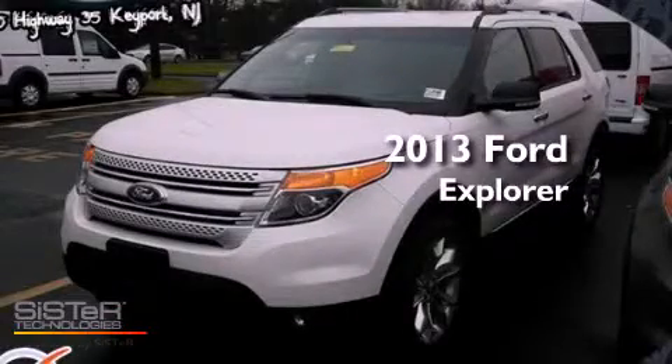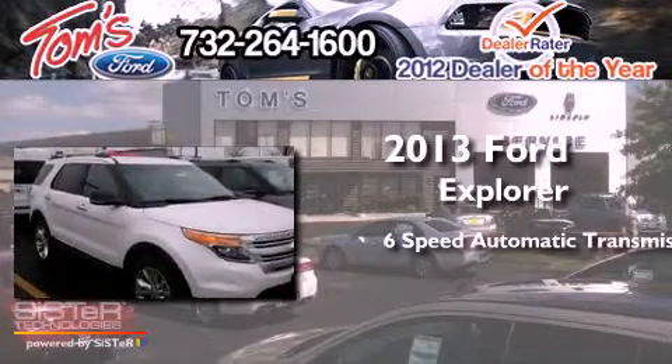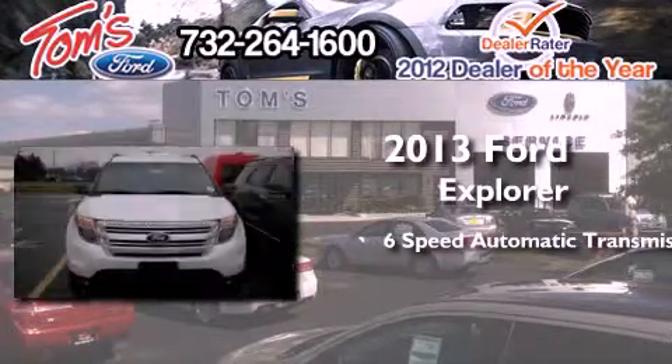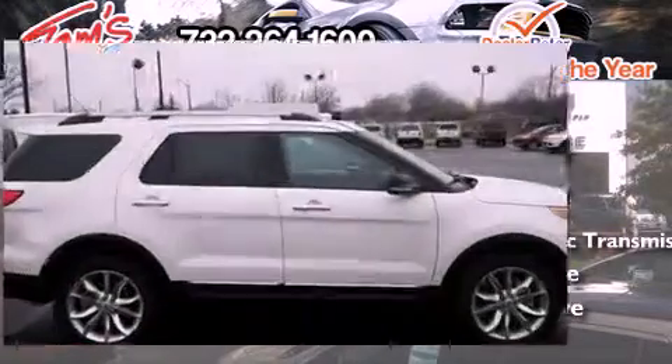This is a brand new 2013 Ford Explorer. This SUV has a six-speed automatic transmission, a 3.5-liter V6, and the added safety and control of four-wheel drive.